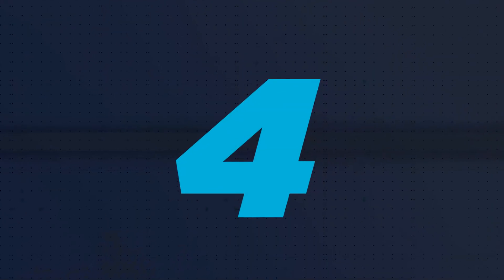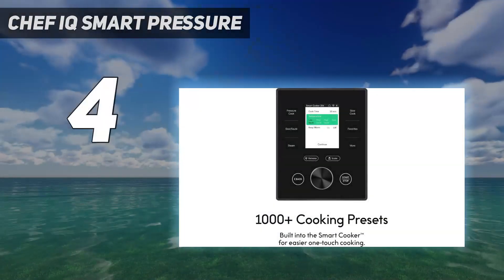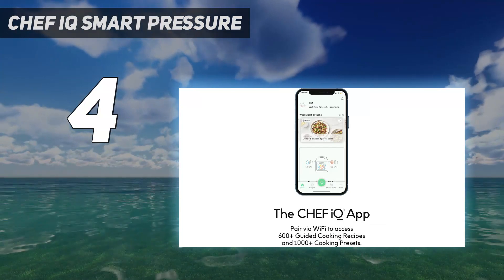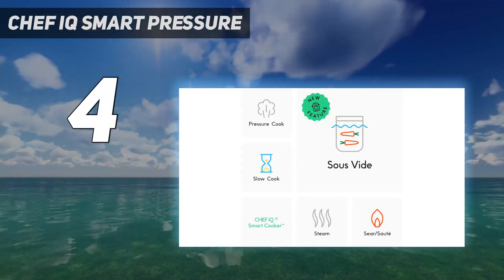Coming at number 4: the Chef IQ Smart Pressure. Like other models, the Chef IQ Smart Pressure Cooker has a host of cooking capabilities, including pressure cooking, steaming, slow cooking, searing, sautéing, and sous vide.